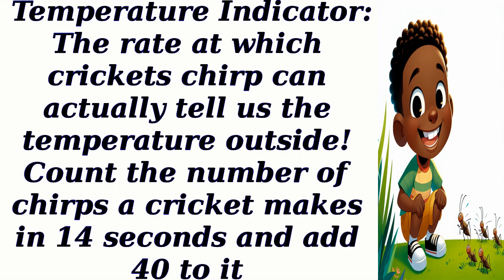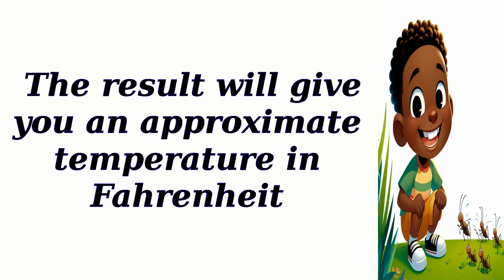Temperature indicator: The rate at which crickets chirp can actually tell us the temperature outside. Count the number of chirps a cricket makes in 14 seconds and add 40 to it. The result will give you an approximate temperature in Fahrenheit.